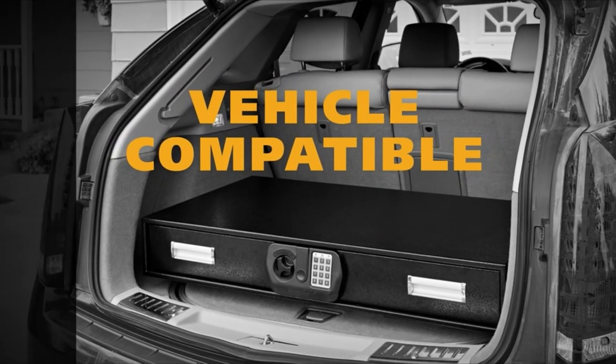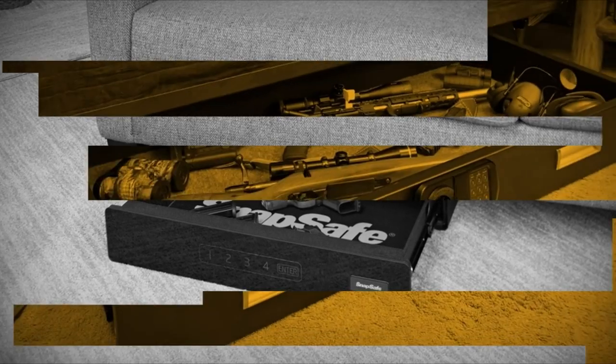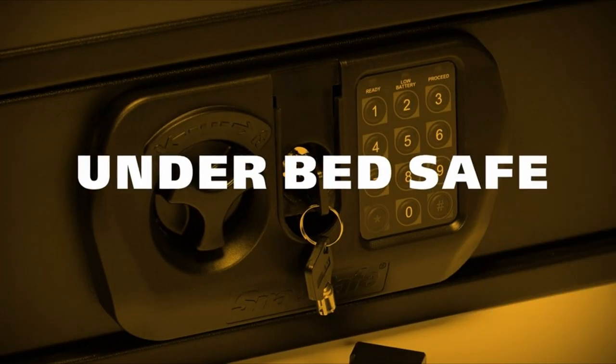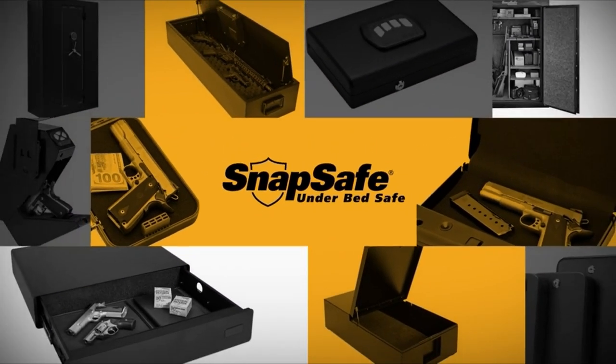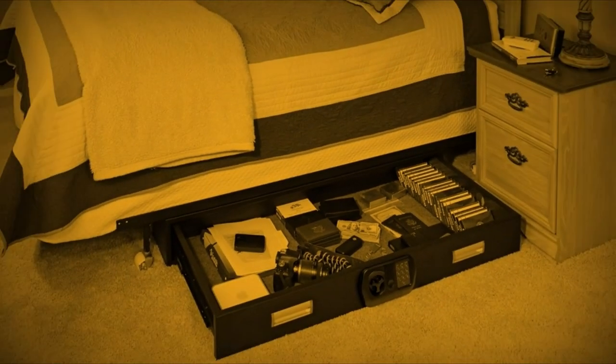The Snap Safe is versatile for storage, comfortably fitting rifles like the Ruger Precision Rifle and AR-15, although longer items need to be stored diagonally. While the safe's beeping keypad can be annoying, the override key offers a silent alternative. The price and functionality make the Snap Safe a great choice for anyone looking to secure valuables in their vehicle without breaking the bank.